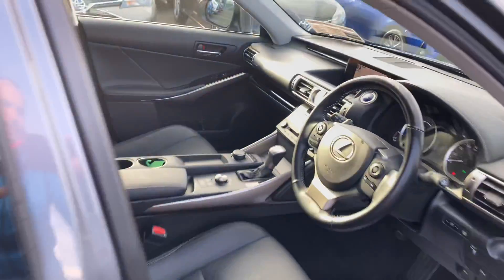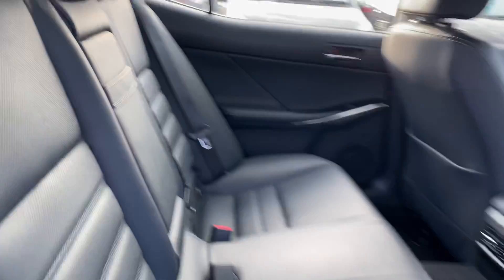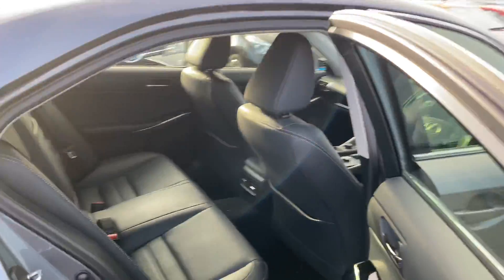Moving to the rear, there is ample leg room and head room, ISO-fix anchor and restraining points, and again the full black leather.